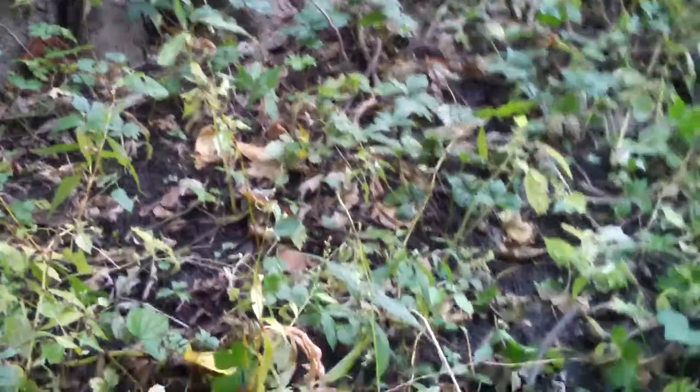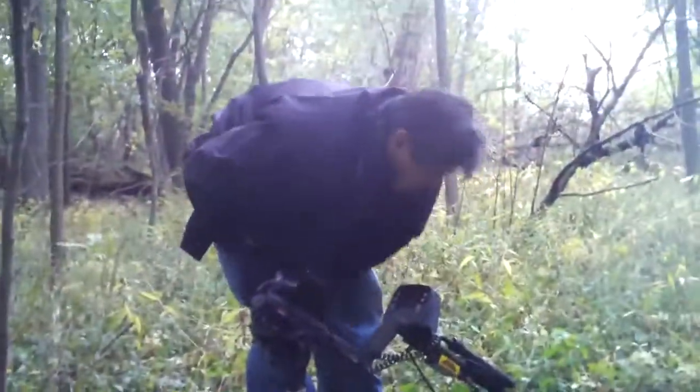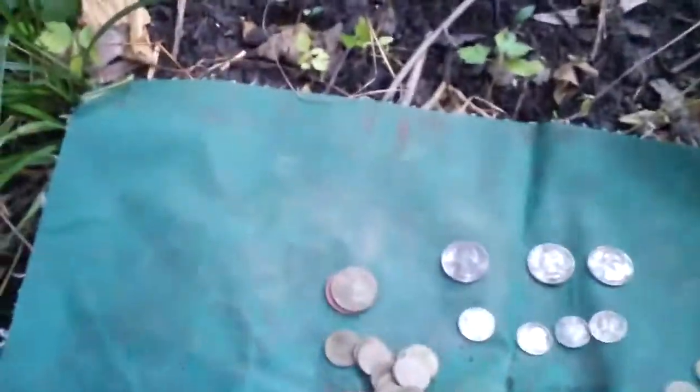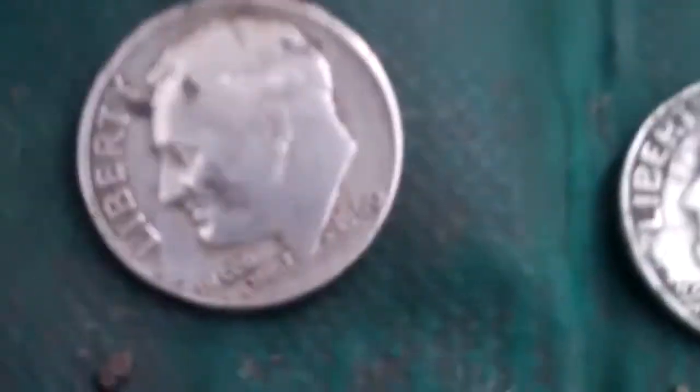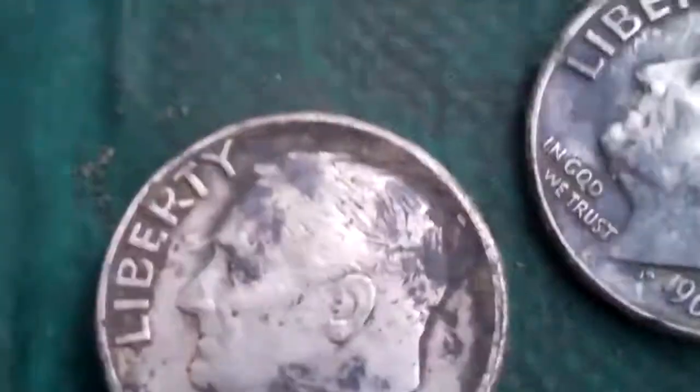And now for Greg's finds. Greg just about dug up the world today — he had some great luck out here. He got seven silvers and only three Wheaties, believe that or not. Let's get a macro of these. Looks like 1960, 63, 64, and I looked at this — looks like a 1944 plain. And then a 63 quarter, 64 quarter, and another 64 quarter. That's why I couldn't find any quarters — he found them all.